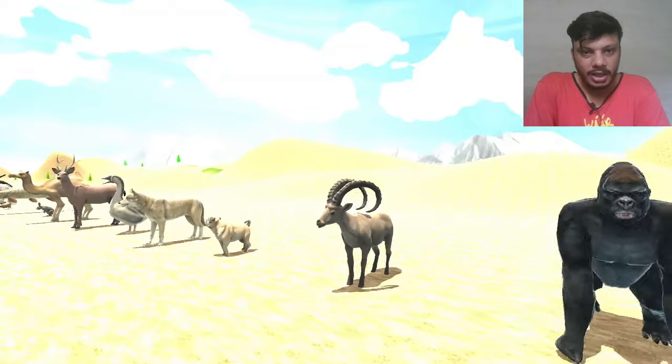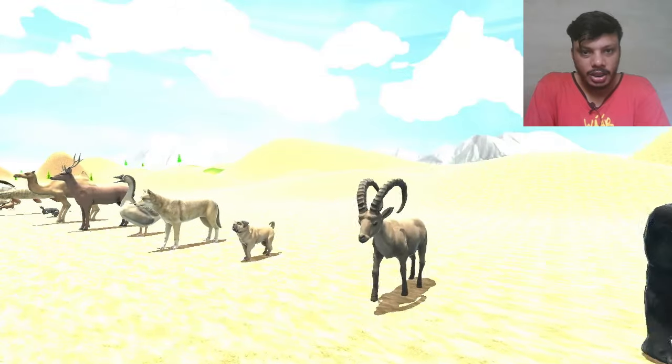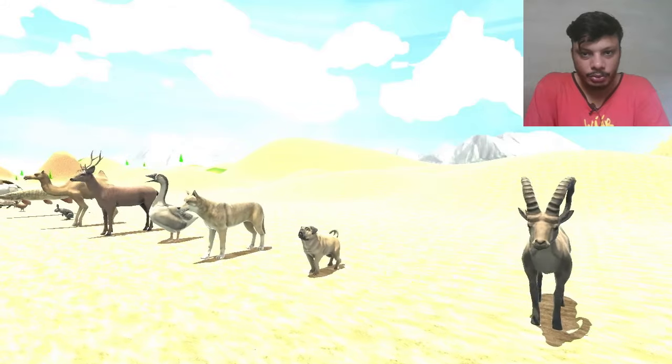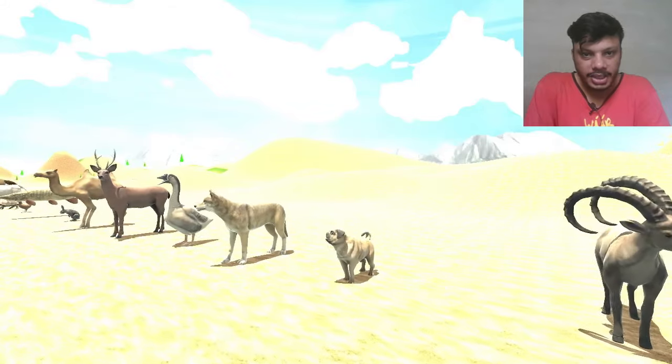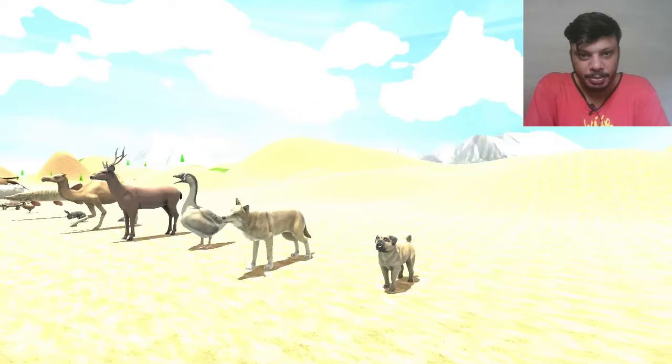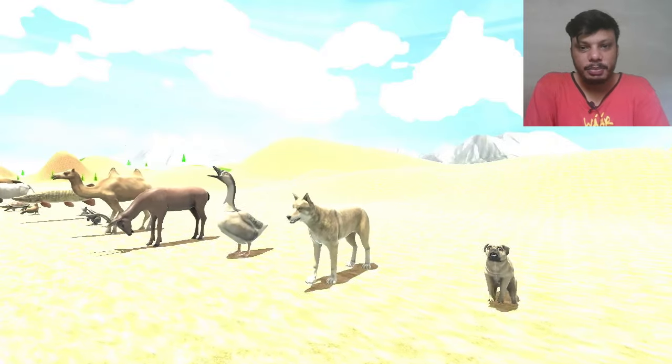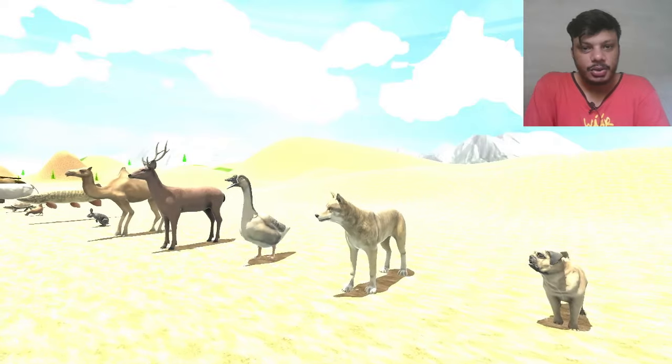The next animal is belonging to the deer family, maybe. The next one is dog — that is a little puppet, very beautiful and cute animal. Here is the puppet. The next one is wolf, that is very, very horrible.